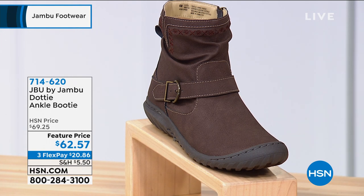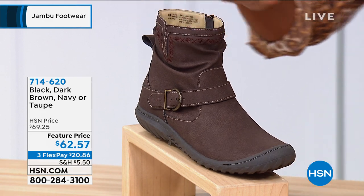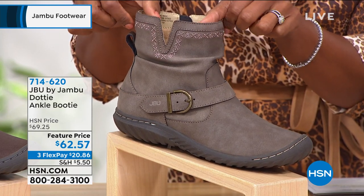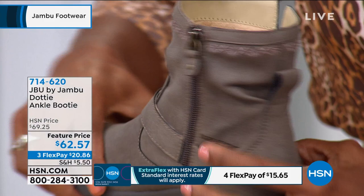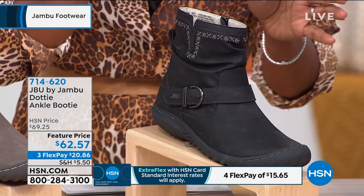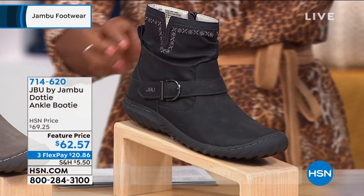We have them for you in the dark brown — look at how sweet these details are. Here is the taupe — most limited in the taupe. Let me show them to you in black, because a lot of times when it comes to an ankle booty we go for black. You've got that great contrast stitching going all the way around. And then we also have them in navy — how cool are these in the navy?